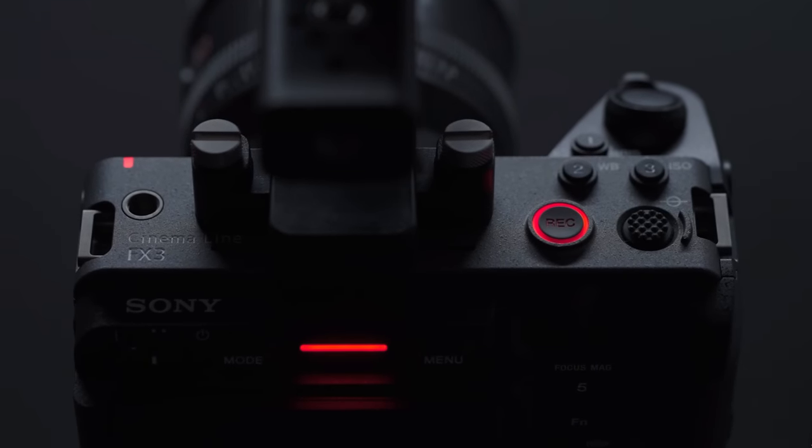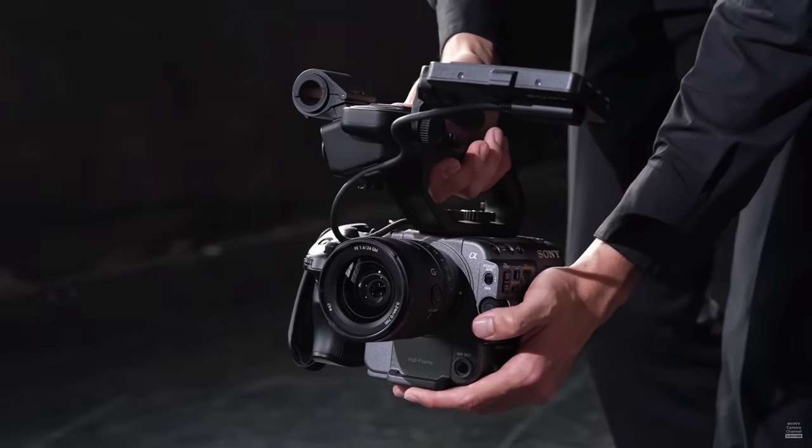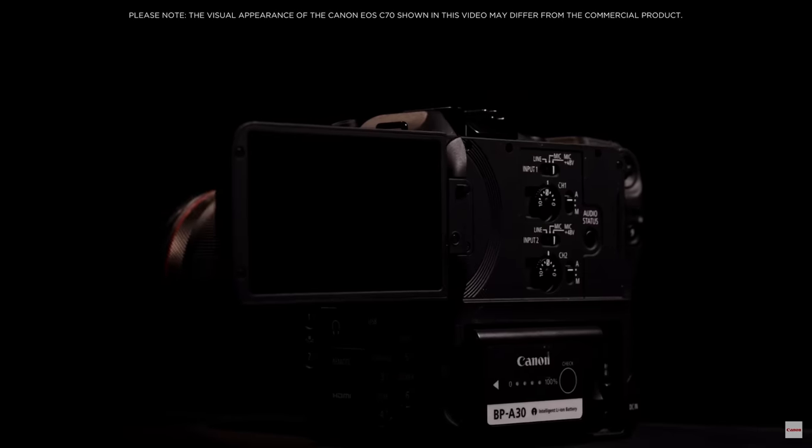The only con with the FS7 is that it's used and you never know how it's going to perform after long use. But my reigning champion of this whole video is the FX3. These are not the only cameras approved by Netflix — there's a ton of them. Some really awesome ones worth mentioning are the Red Komodo, the FX6, and the FX9, which are all amazing cameras, but they're all north of the $5,000–$6,000 range. Drop comments below with any other cameras you want to talk about, and don't forget to like and subscribe!